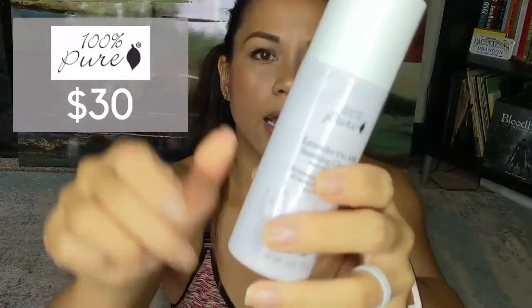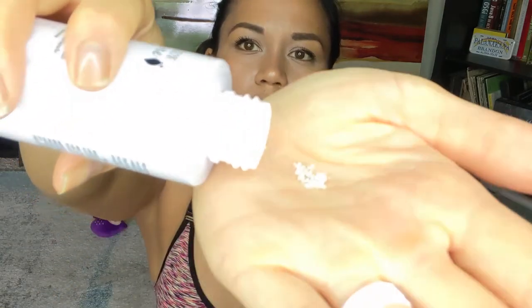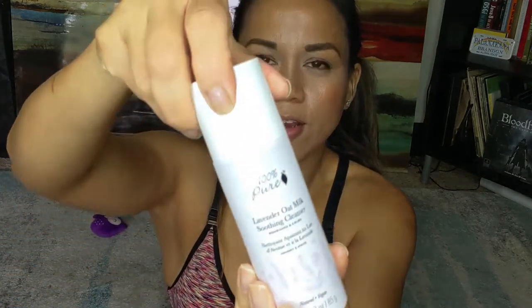I used to travel a lot before coronavirus and one thing I try to do is not check a carry-on. I always need my face wash but I'd have to put it in a smaller bottle and sometimes run out and use bathroom soap, which is super drying. I found this — it's actually a dry powder face wash, kind of amazing. You take a nickel-size amount, put water on it, smoosh it around and it becomes legitimately foamy. This is strictly for traveling.